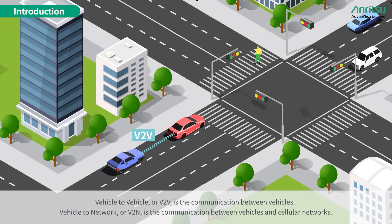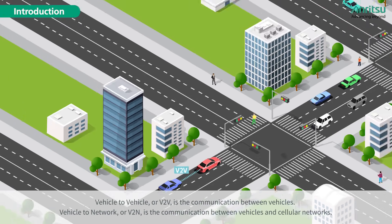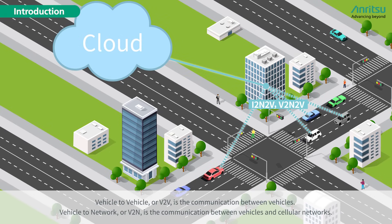Vehicle to Vehicle, or V2V, is the communication between vehicles. Vehicle to Network, or V2N, is the communication between vehicles and cellular networks.